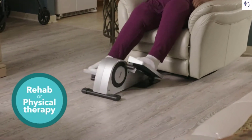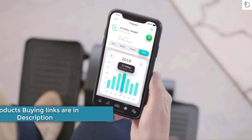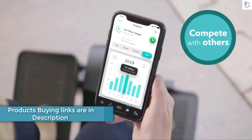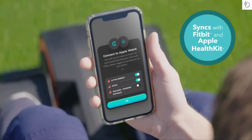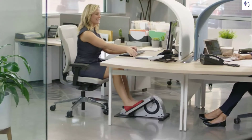The QB Pro is Bluetooth connected, which allows you to set goals, track progress over time, and compete with others through the QB app. It also syncs with Fitbit and Apple Health Kit so you can track all your fitness in one place.